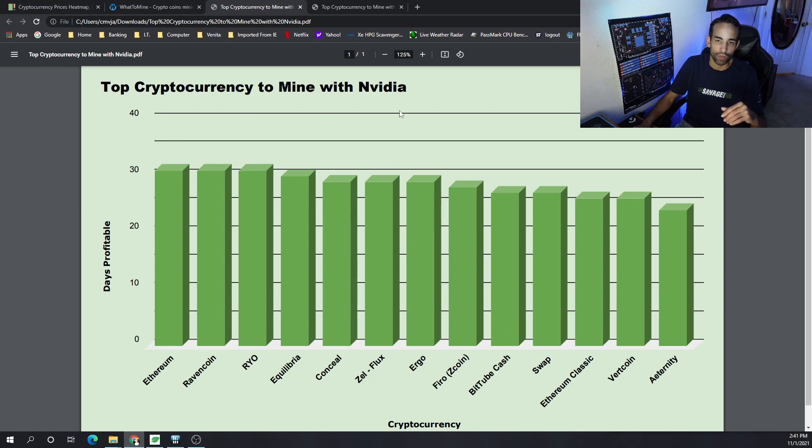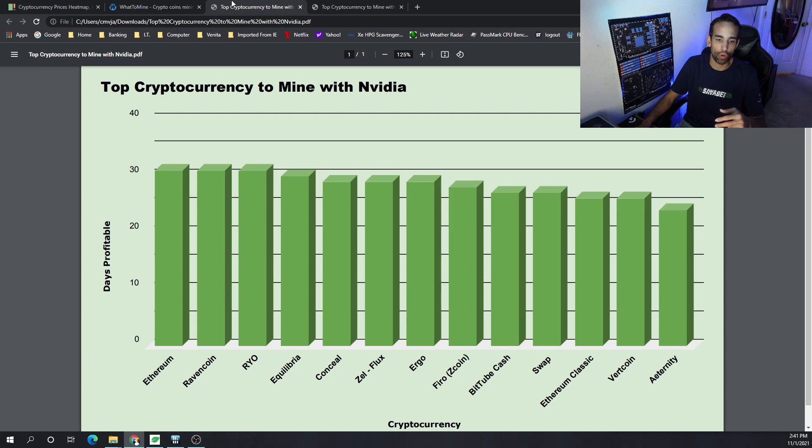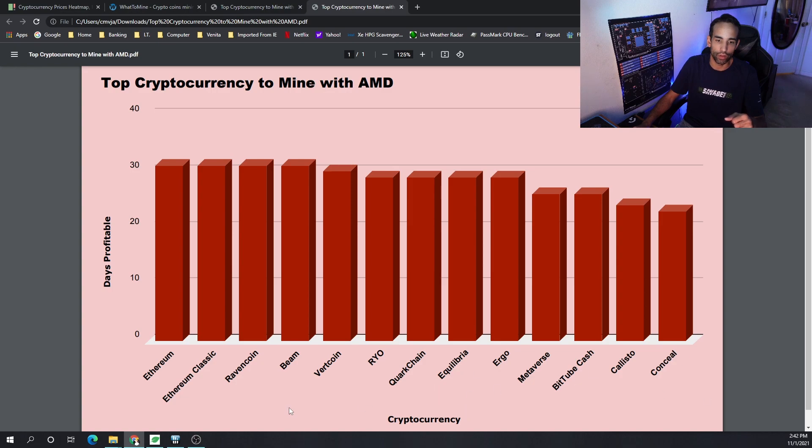For those running a mixed rig, the coins I'd recommend considering are Ethereum, Ravencoin, and Ethereum Classic. Any of the Cryptonight GPU-type algo coins are also solid choices — Ryo, Conceal, and Equilibria appear in the top rankings whether you're on AMD or Nvidia. Conceal does fall down on the AMD side, but Equilibria and Ryo remain near the top. Firo with FiroPow is making a strong run now, sitting above Ravencoin but below Ethereum on Nvidia, though it doesn't appear on the AMD side. Do what's best for your system, budget, and rig configuration.